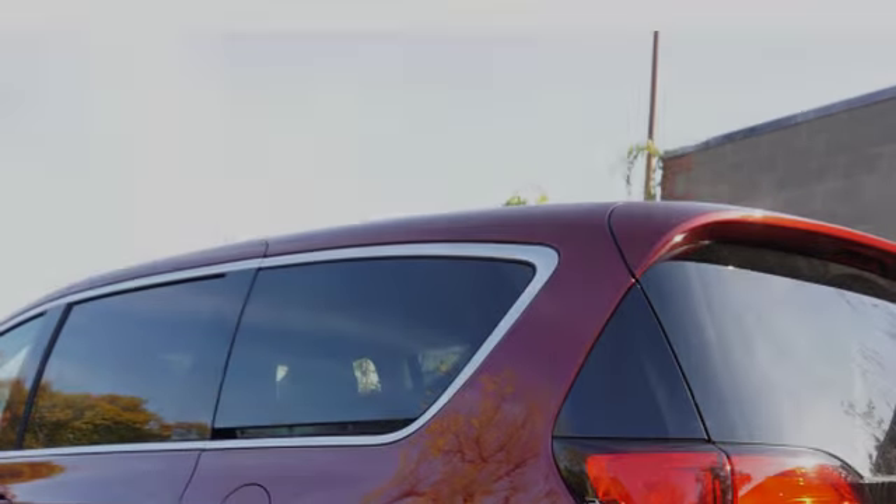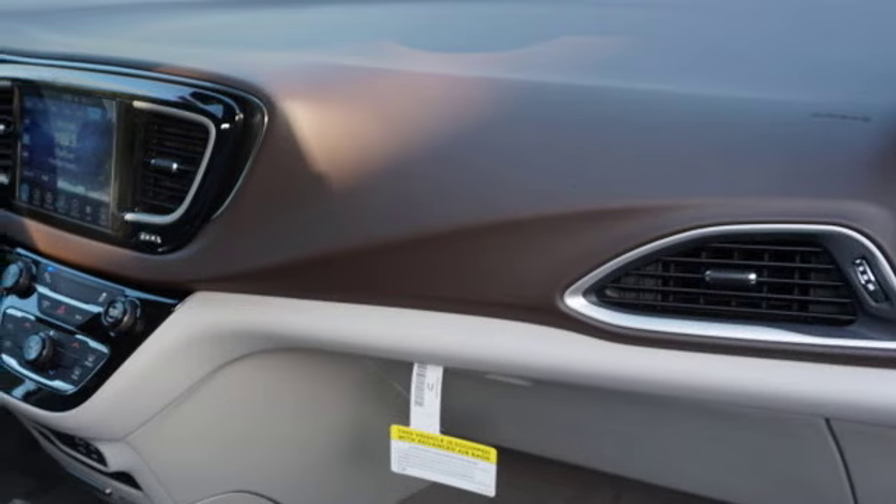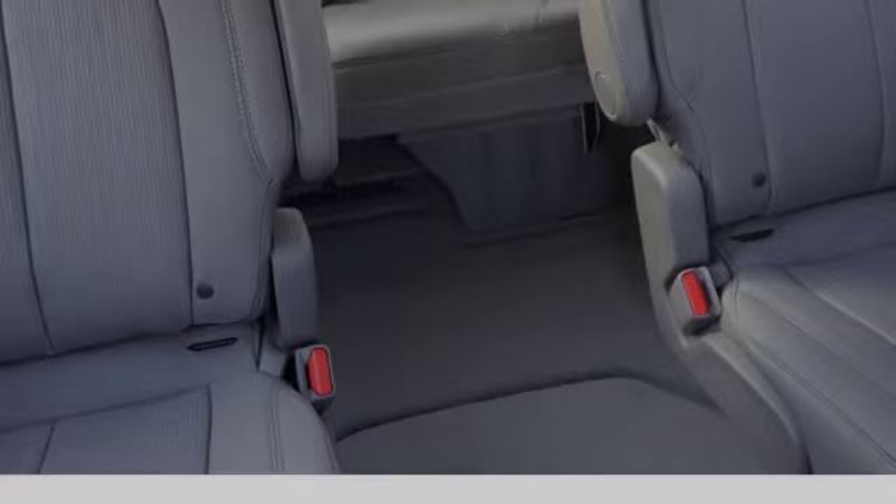All of the following features are included: traction control and stability control systems, body-side reinforcements, an anti-lock braking system, a push-button ignition, tinted glass, and a tripodometer.